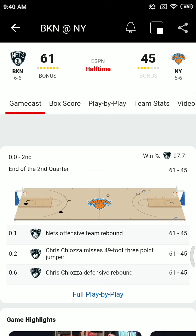This is Kyrie Irving and you're listening to Brooklyn Nets basketball on the Fan Sports Radio 101.9 FM and Sports Radio 66 WFAN and WFAN FM New York. The Nets once again playing without Kyrie Irving, but they have a 61 to 45 lead over the Knicks at halftime.